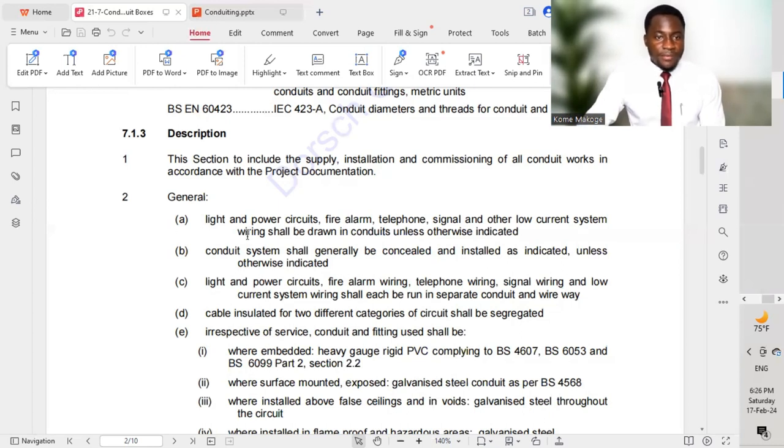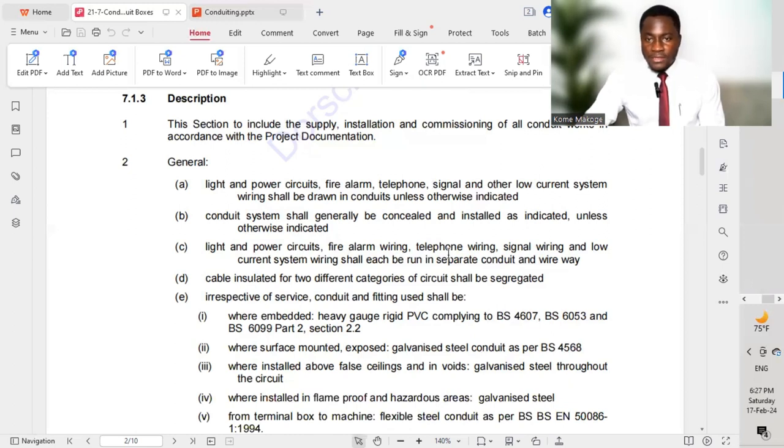Under General Point A: light and power circuits, fire alarm, telephone, signal, and other low current systems — wiring shall be drawn in conduit unless otherwise indicated. Conduit systems shall generally be concealed and installed as indicated. Light and power circuits, fire alarm wiring, telephone wiring, signal wiring, and low current system wiring shall each be run in separate conduit and wireway.